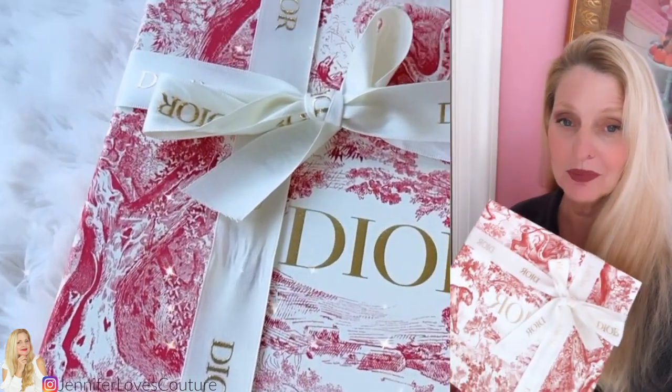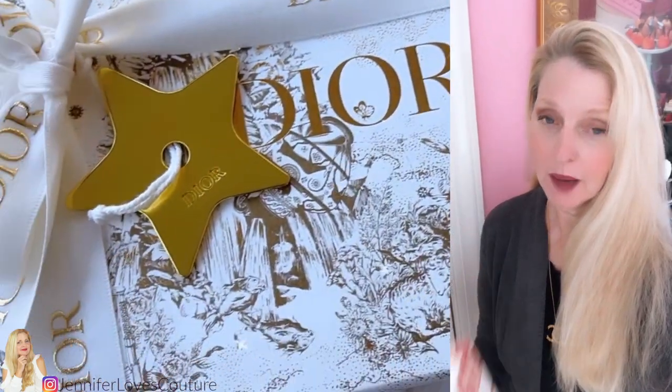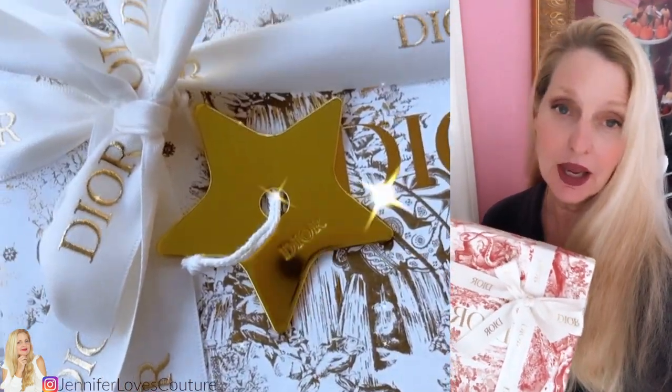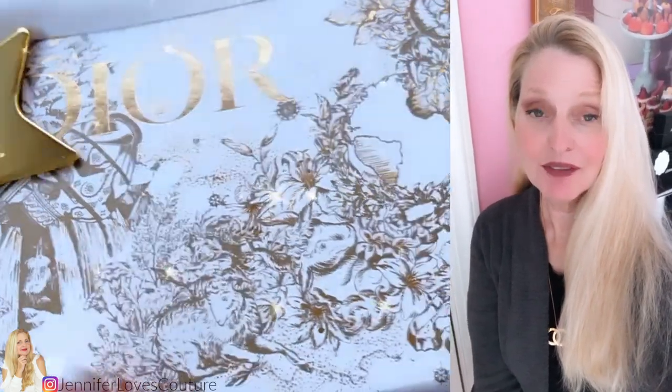Today's video is going to be all about Dior and some items I've recently picked up off the Dior website. This is the packaging, which is so beautiful. These are notebooks and they come in these beautiful boxes. I picked up two of them so I'm going to unbox them here in just a minute.